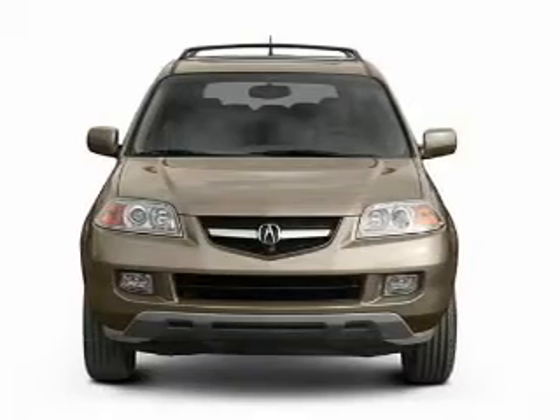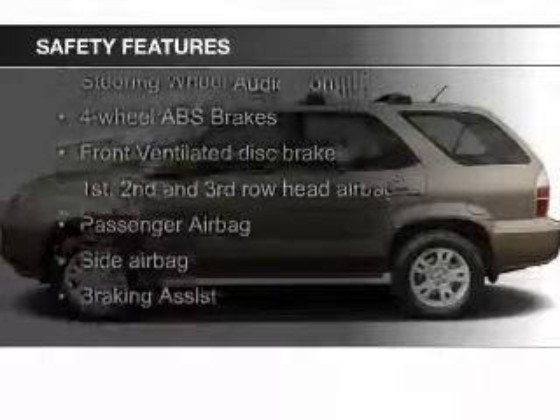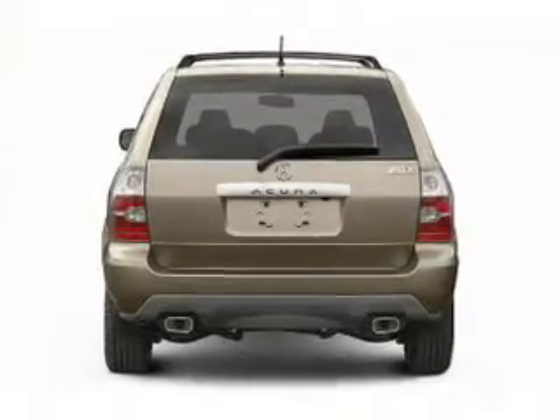Safety was made a priority with these features: auto-dimming mirrors, fog lights, curtain head airbags, side airbags, second and third row head airbags, rain sensing wipers, and independent suspension.